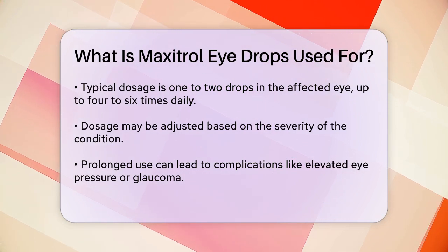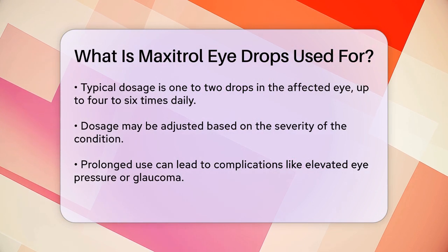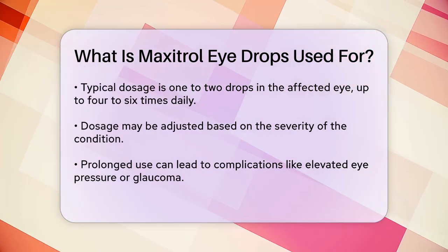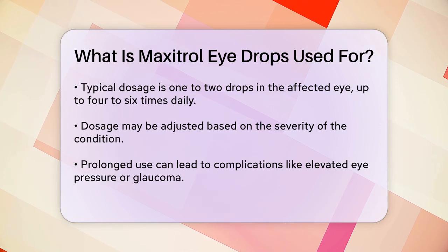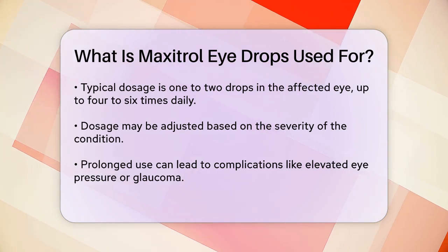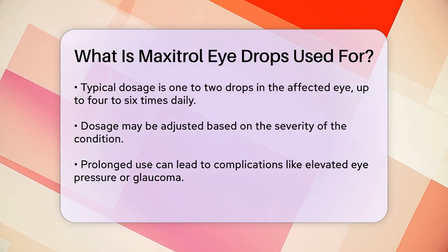Prolonged use can lead to other eye problems, such as elevated eye pressure, glaucoma, or even infections caused by fungi or viruses. If you experience any severe side effects like allergic reactions, difficulty breathing, or vision changes, you should stop using the drops and contact your doctor immediately.